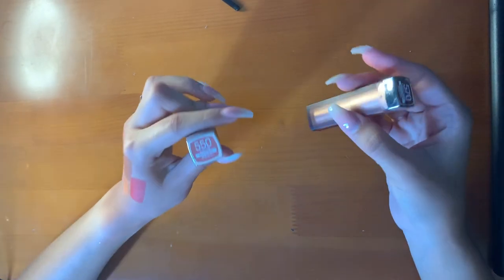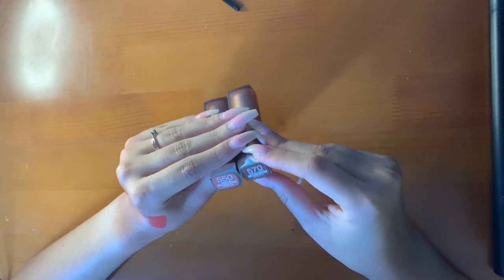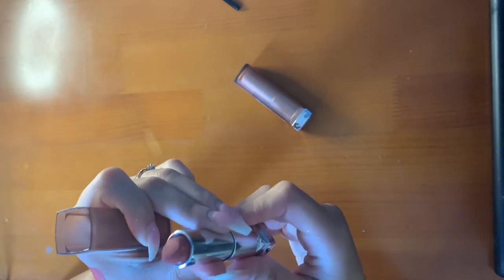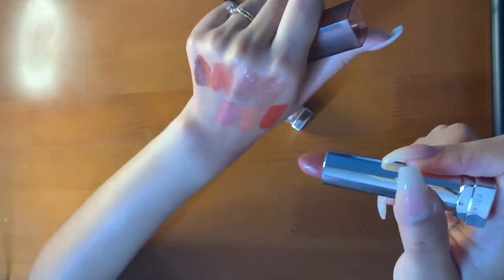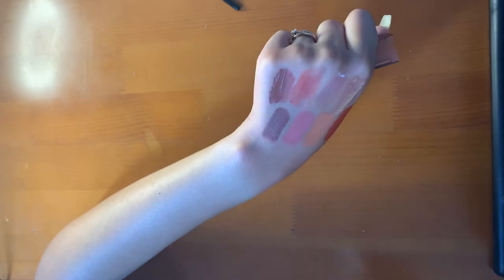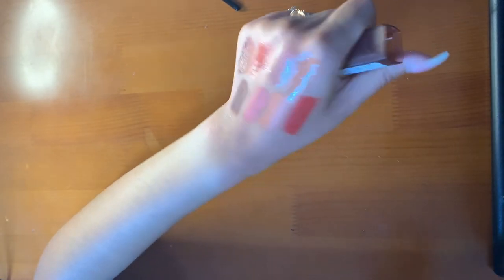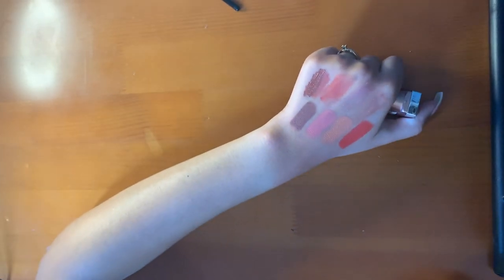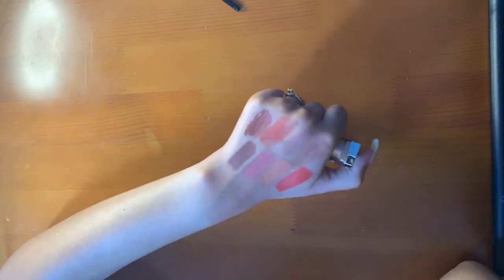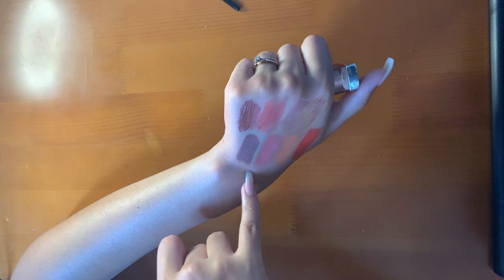Then I have two Maybelline matte lipsticks: 550 Honey Pink and 570 Toasted Truffle. Honey Pink is very pinky for me — very bubblegum, like Pepto-Bismol — but cute with a nice lip liner. And Toasted Truffle is another brown. Did I need another brown? Probably not. But very creamy — this formula is wonderful. I had another one but I think my mom keeps taking my things. This is a more cool-toned mauve-y brown.